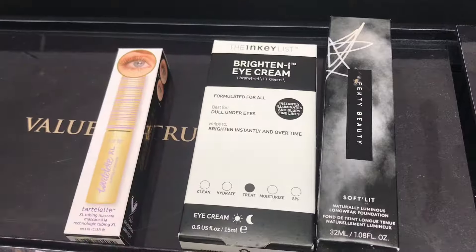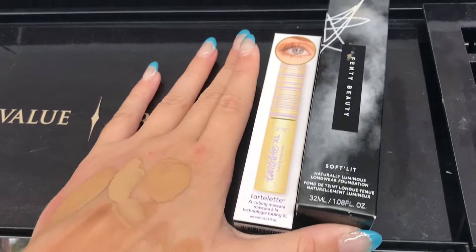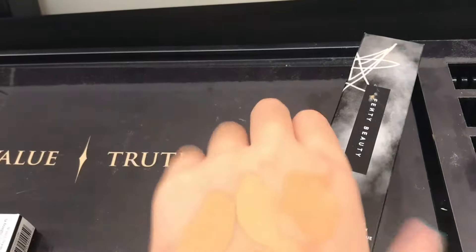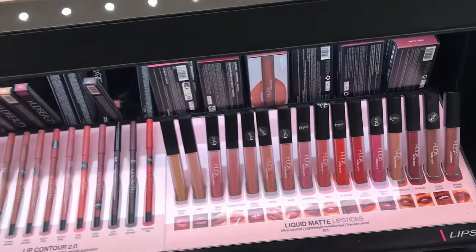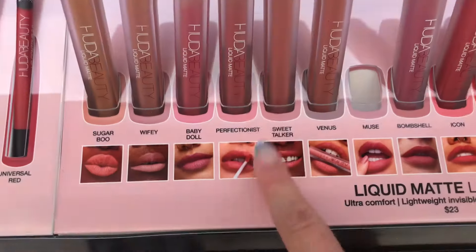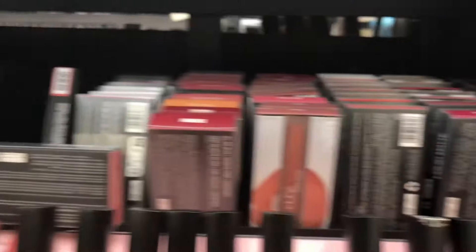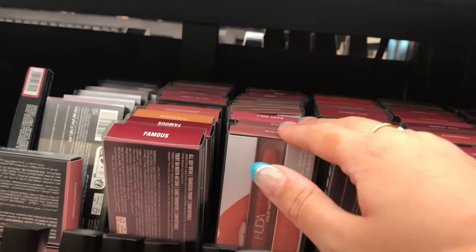After some thinking, I'm going to get the eye cream and the Tower 28 Lip Softie, but I'm going to put the mascara and Fenty foundation back — I can buy the foundation at Ulta with my extra coupons, and I don't need another complexion product right now, especially at $50. As I was about to check out, these Huda Beauty matte lipsticks caught my eye. I tried on Perfectionist and then Icon — color theory is real, because on me it looks red but on my aunt it looked orange.